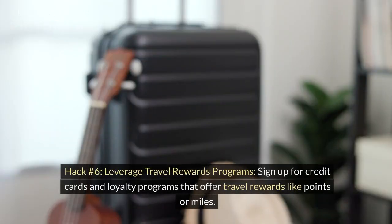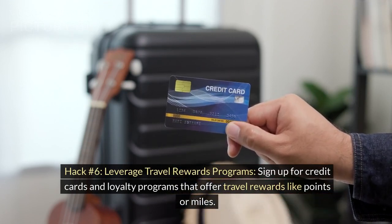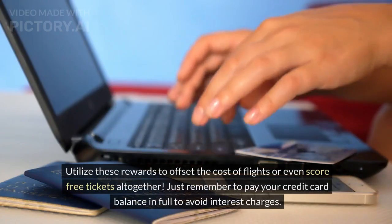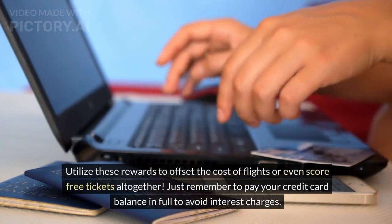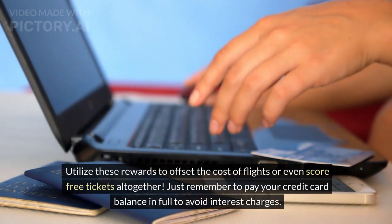Hack number 6: Leverage travel rewards programs. Sign up for credit cards and loyalty programs that offer travel rewards like points or miles. Utilize these rewards to offset the cost of flights or even score free tickets altogether. Just remember to pay your credit card balance in full to avoid interest charges.